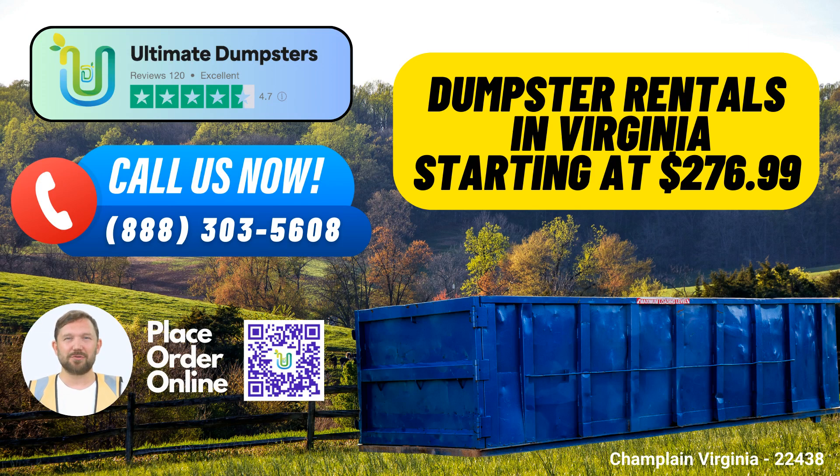Ultimate Dumpsters – Your Same-Day Roll-Off Dumpster Rental Solution in Champlain, Virginia. When it comes to convenient and efficient same-day roll-off dumpster rental services in Champlain, Virginia, Ultimate Dumpsters has you covered. We offer a range of benefits that make us the go-to choice for waste management, junk removal, and roll-off dumpster needs. Let's dive into why choosing Ultimate Dumpsters for your dumpster rental needs in Champlain is the smart decision.